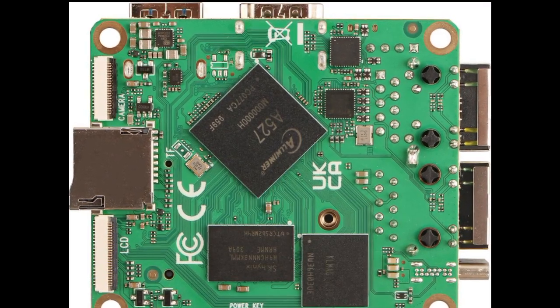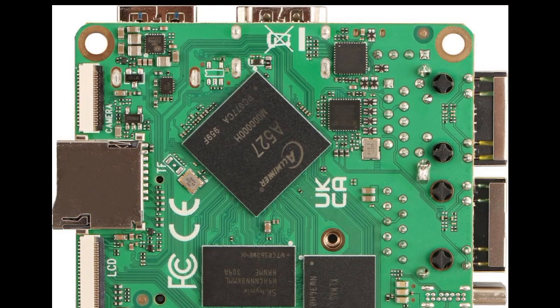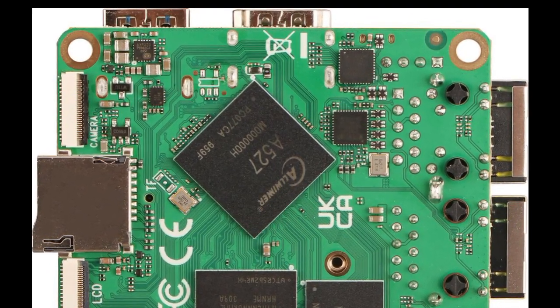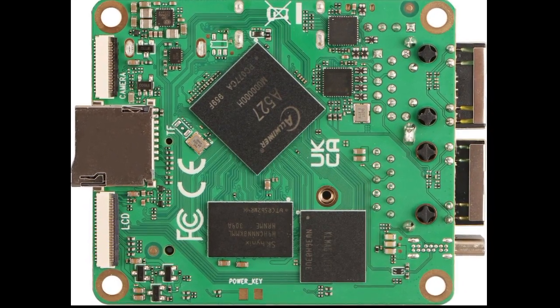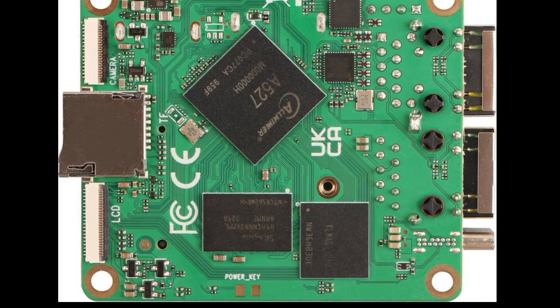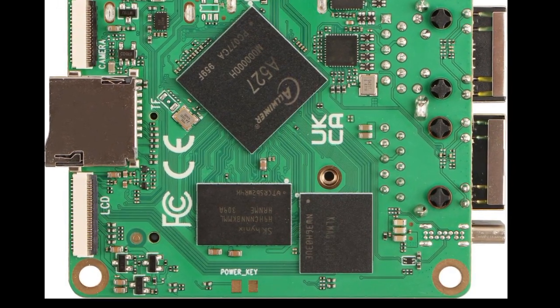Two gigabit Ethernet ports are available for networking, with one of them supporting Power over Ethernet (PoE). The device is equipped with Wi-Fi 6 and Bluetooth 5.3, and includes a single USB 3.0 port. The Qubii A5e is powered via USB-C and can draw up to 20 watts. There is a 40-pin GPIO header that is also compatible with HATs designed for the Raspberry Pi.